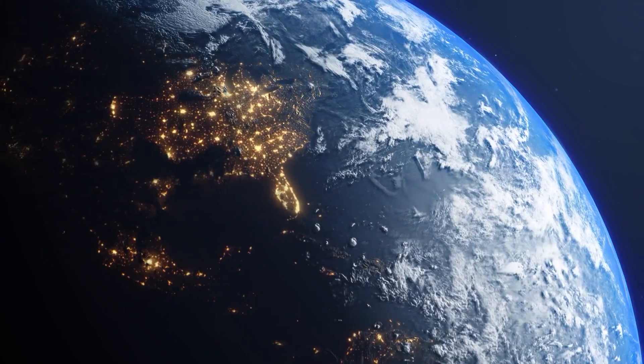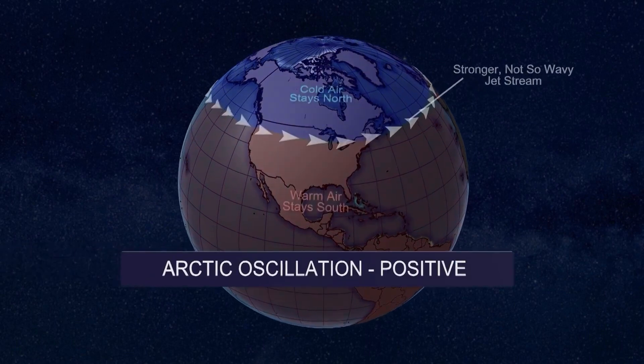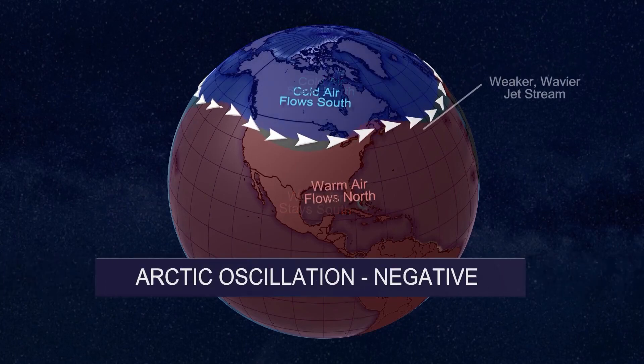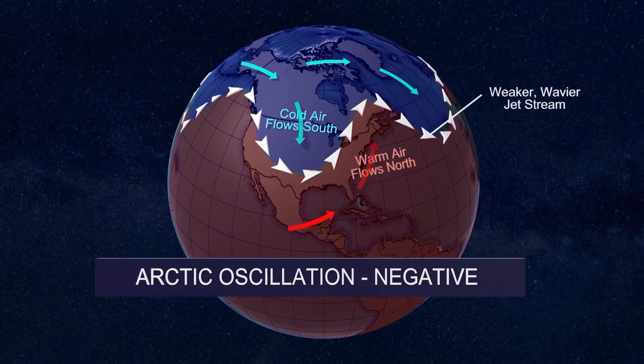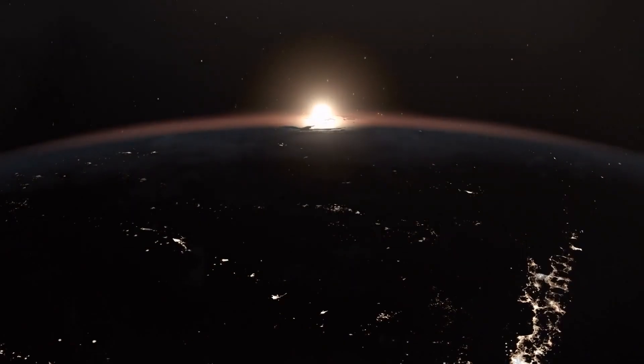This oscillation is directly tied to the polar vortex, something you'll hear a lot of during the winter. When the Arctic oscillation is positive, colder air stays bottled up over the North Pole. When it's negative, the jet stream weakens and turns into a wavy pattern, which allows polar Arctic air to spill southward.